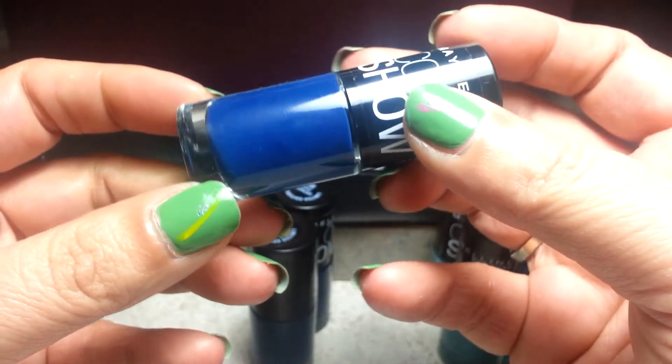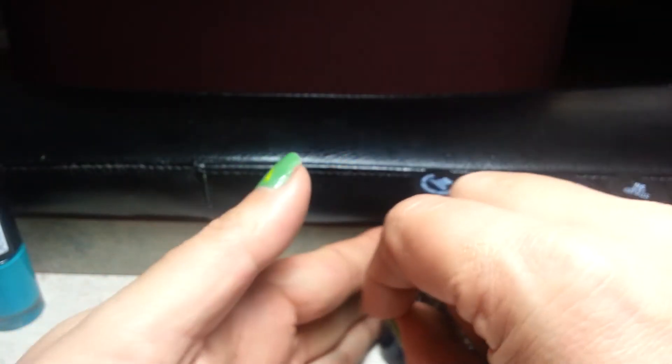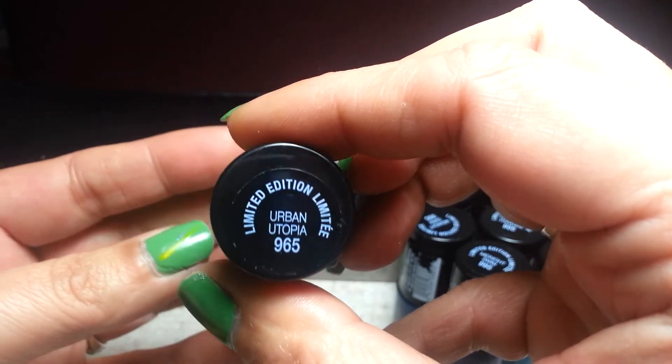Here's three of these — the really pretty blue called Midnight Swim. And then one of these: Urban Utopia.